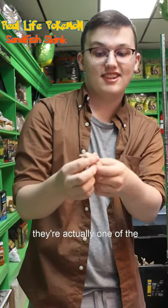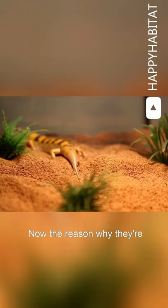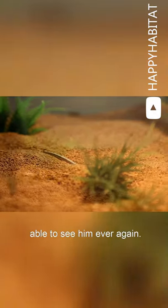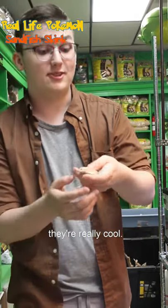Now these guys come from the Sahara Desert, and they're actually one of the smoothest reptiles in the world. The reason why they're called the Sandfish is because they are like a fish in the sand. They will dig in the sand, and you just won't be able to see them ever again. They're pretty adorable, and they're really cool.